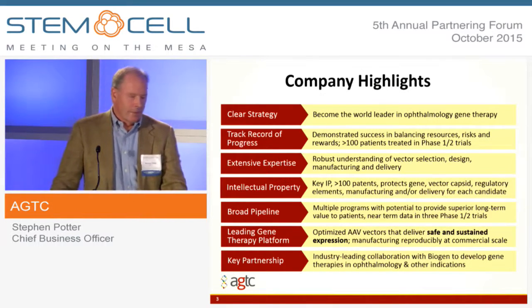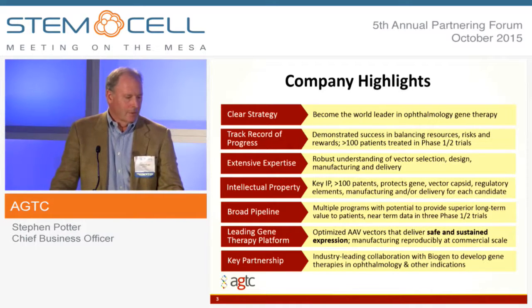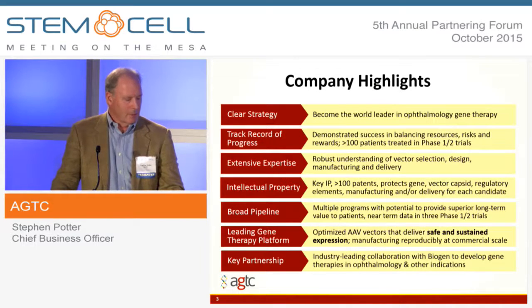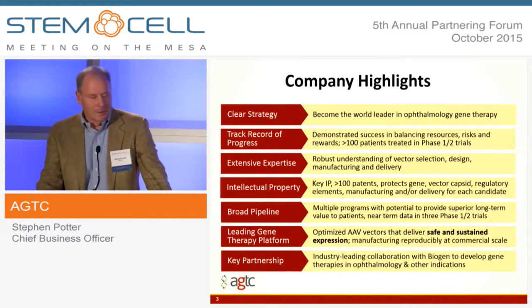One of the things I'll talk about is a manufacturing platform that allows us to deliver safe, sustainable, commercial-scale vector for therapeutic applications. And in July, we announced a partnership with Biogen, which we think is an industry-leading collaboration that will help us get to where we need to go with their support.